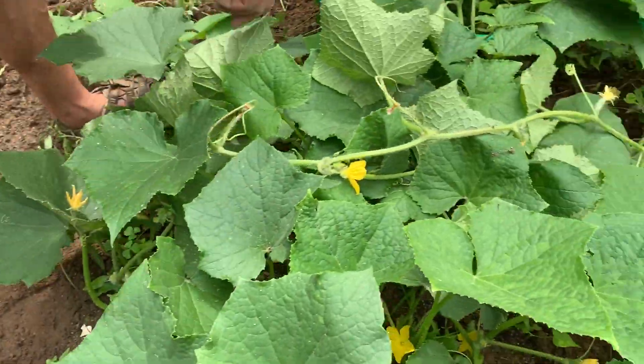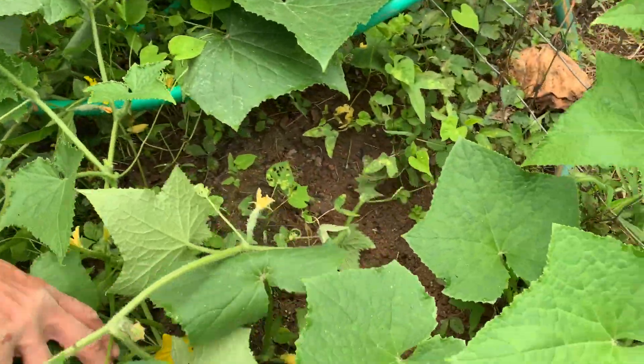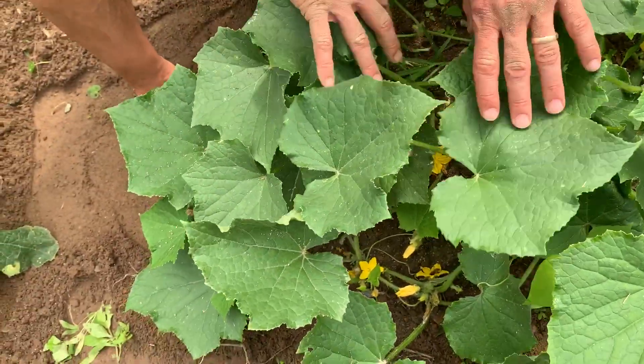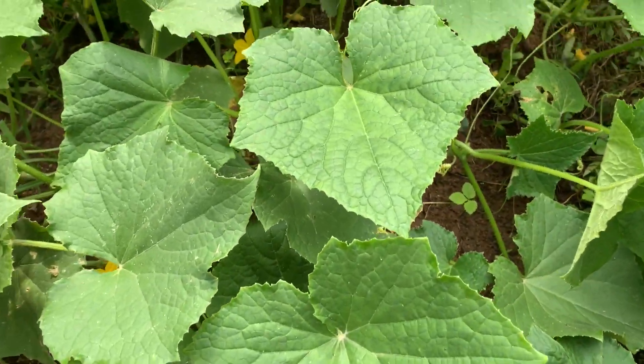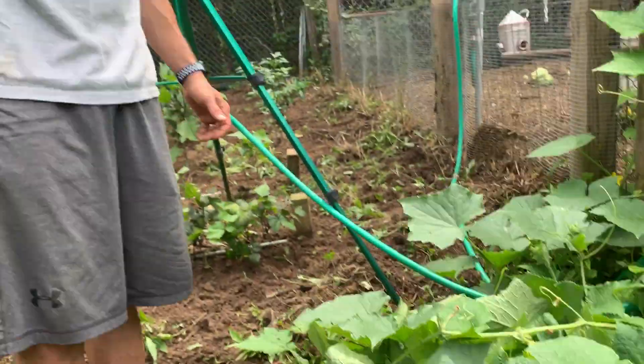The volume of these things that we're going to get is such that I'm not worried about missing one or two, or picking one or two too early here and there. Because look at all the blossoms we have — each one of those has the potential to turn into a cucumber. So that's a little bit about searching out your cucumbers and making sure you pick them and get them off the vines early. Hope you enjoyed it. Thanks for watching and we'll see you on the next one.